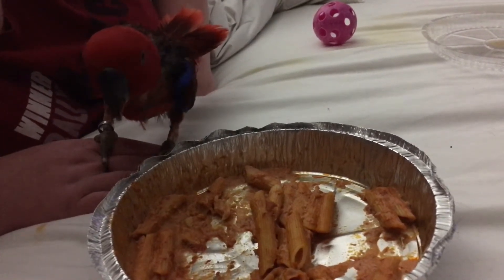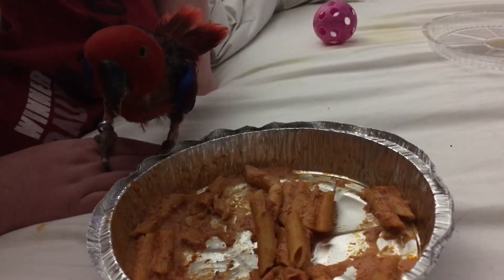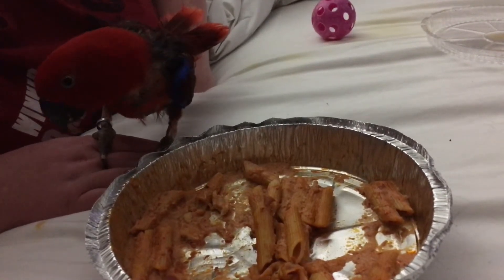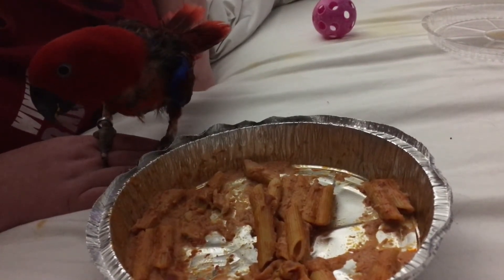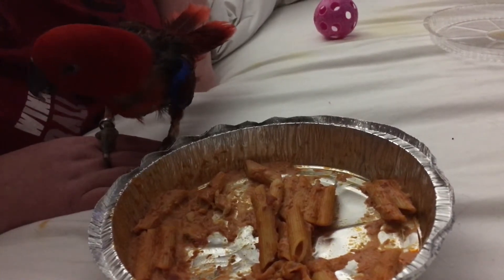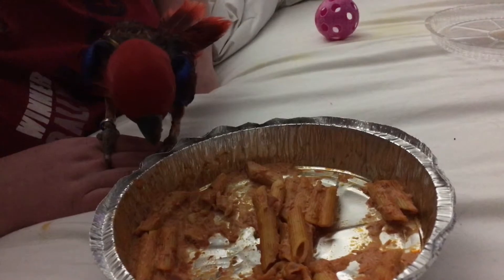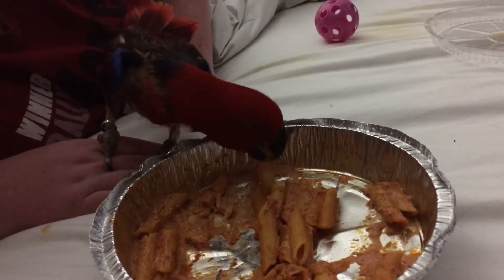She got to check out nature, and now she is having a little bit of what's left over from our dinner tonight, which is baked ziti — very little, obviously, because pretty much everything in this is not eclectus-friendly.